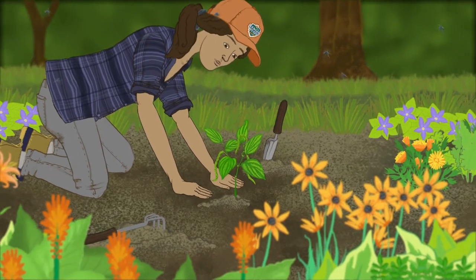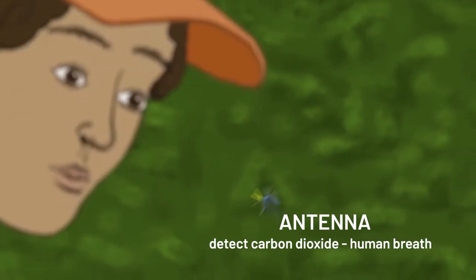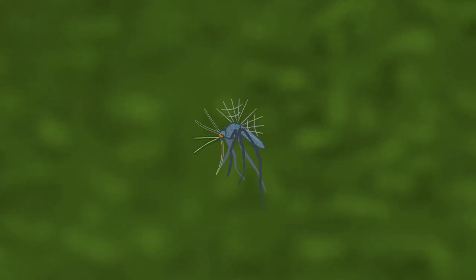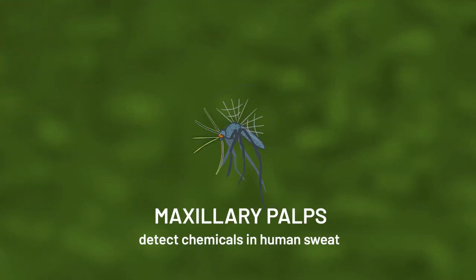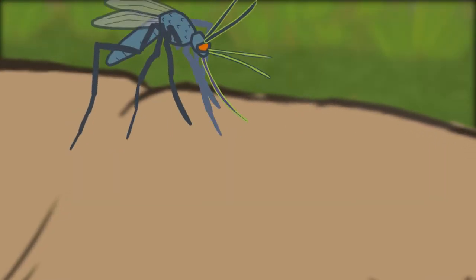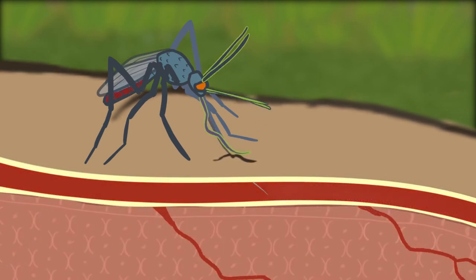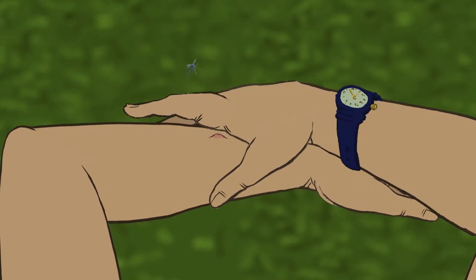So, how do they find us? Female mosquitoes actually detect you with their antennas. The antennas identify carbon dioxide from your breath, and the maxillary palps, between the antennas, sense your odor. When a female mosquito zeroes in on its target, it dips its straw in for a drink and exposes you and your pets to more than just an itchy bump.